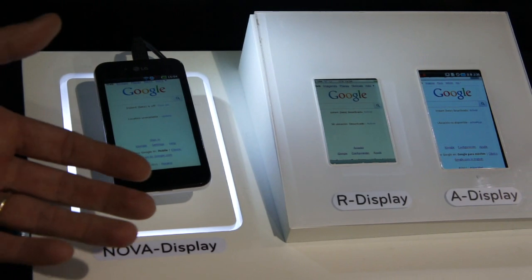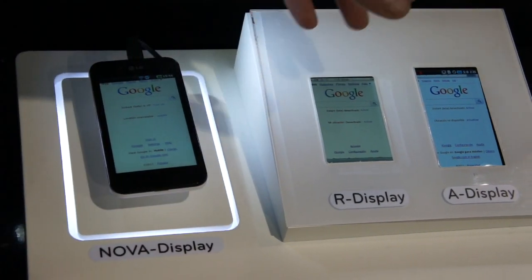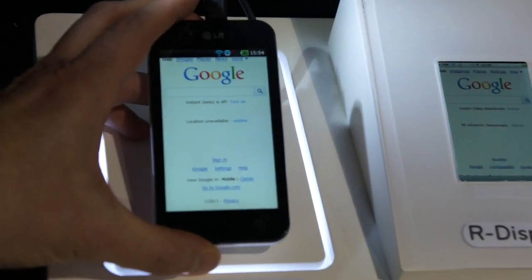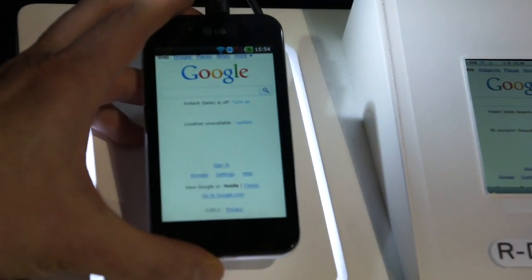Now, if you go outside into direct sunlight, with normal screens you'll get a lot of glare. With this, it will raise the luminance up to 700 nits and you'll be able to see your phone very clearly.